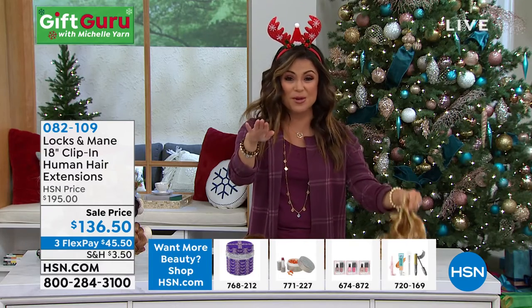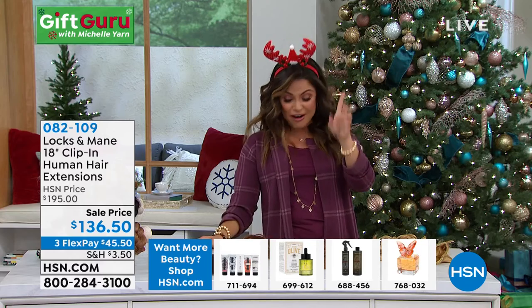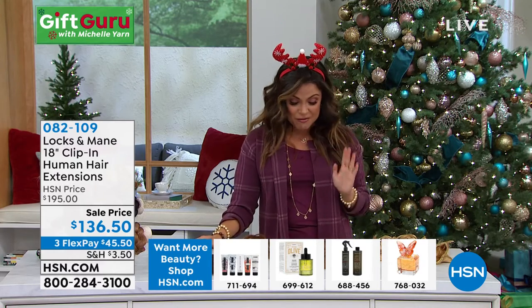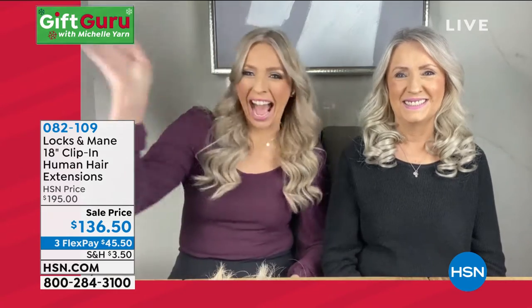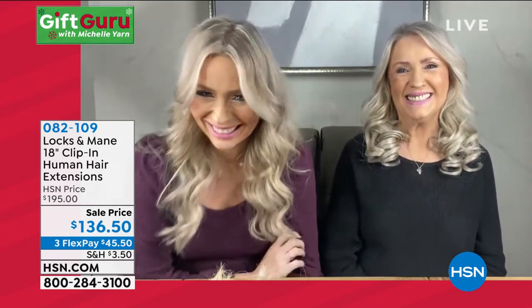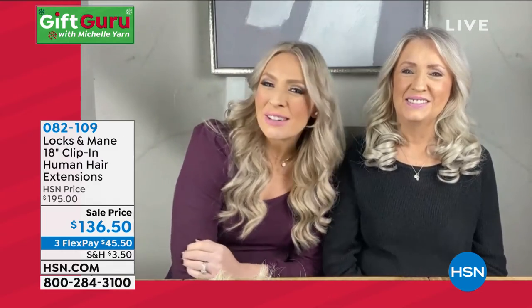I see two beautiful women right now on my Skype. We got to bring them both in — we have Jennifer and her mom Carol. Jennifer is the founder of Locks and Main. You two are stunning. Welcome into the Gift Guru Show. Thank you! So good to see you, Michelle.